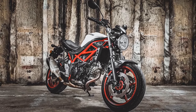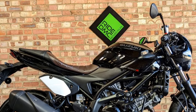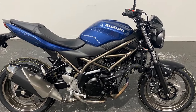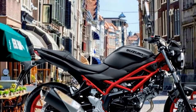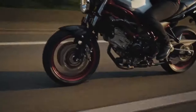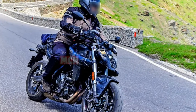Pros of the Suzuki SV650: 1. Versatile performance — the SV650's 645cc V-twin engine offers a great balance of power and torque, making it suitable for various riding scenarios from city commuting to spirited country rides. 2. Nimble handling — the lightweight and agile chassis, combined with precise steering, provides exceptional maneuverability and control, especially on winding roads. 3. Comfortable ergonomics — the bike's ergonomic design and comfortable seating ensure reduced rider fatigue during longer journeys. 4. Timeless design — the SV650's classic-meets-modern design is visually appealing and appeals to a broad range of riders. 5. Safety features — the optional ABS enhances safety by preventing wheel lock-up during emergency stops. 6. Customization options — Suzuki offers a variety of accessories and customization options, allowing riders to personalize their SV650 to match their preferences.